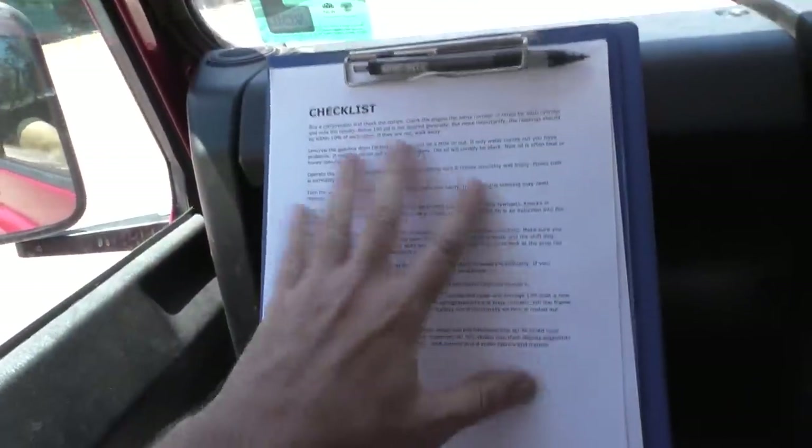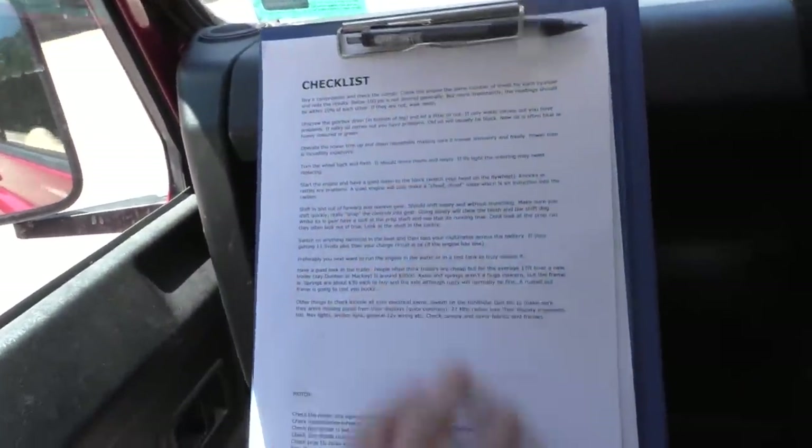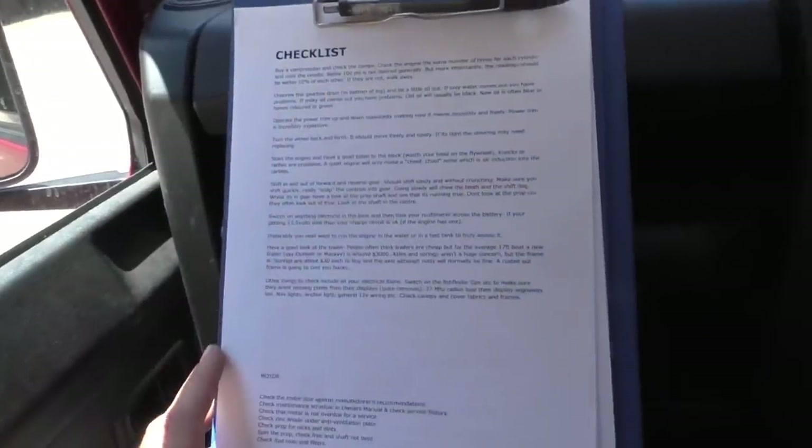Paul had obviously found an ad for a boat he felt was right for him, and we'll pick this video up where we start heading up the coast to go and take a look at it. We're heading up the coast to have a look at a boat that Paul saw online. Paul, being the organised guy he is, has actually made a bit of a checklist. I'll put a list similar to this checklist in the description of this video, so you've got something you can cut and paste and print out for yourself.